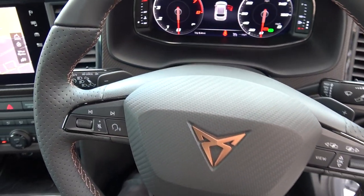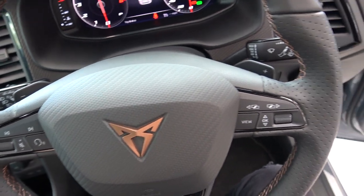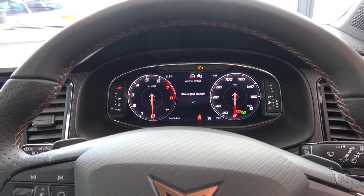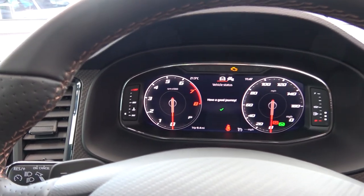Now back inside, and before going through the instrument cluster ahead, we can look at the paddles for the car's 7-speed DSG automatic transmission. Looking ahead, we can now move to the car's 10.25 inch digital cockpit. From left to right, this offers info for engine temperature and engine revs.